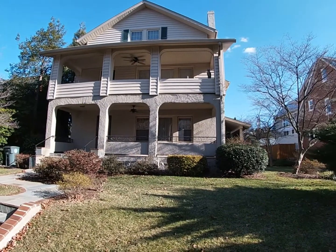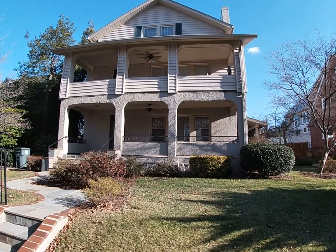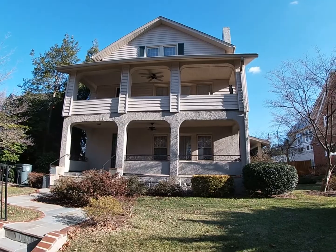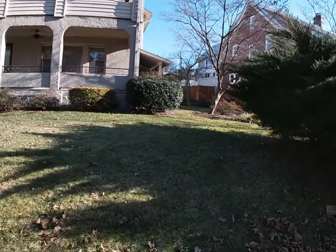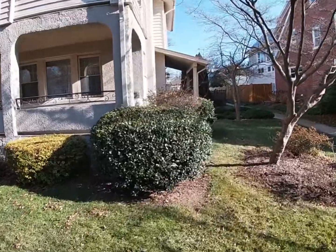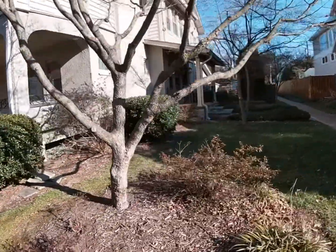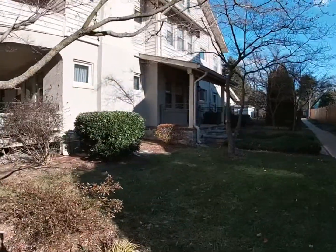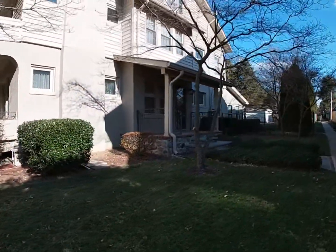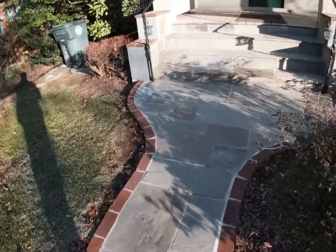This beautiful home on the main floor has a large covered porch, and the same on the second floor. Also on the first floor there's a nice side porch facing south. Into the front porch, a beautiful walkway.